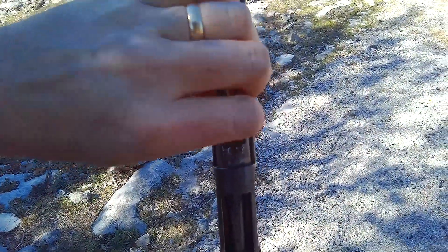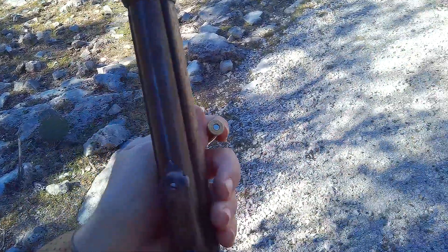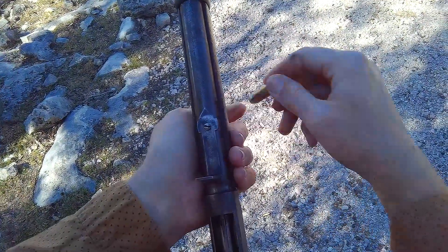The rifle is fitted with a beautiful carving ladder rear sight, which is appropriate for the period of the time. You can reach out to quite a far distance with this sight.